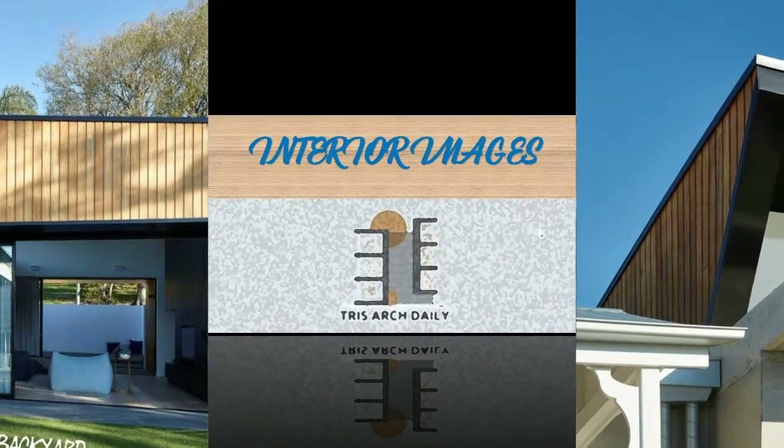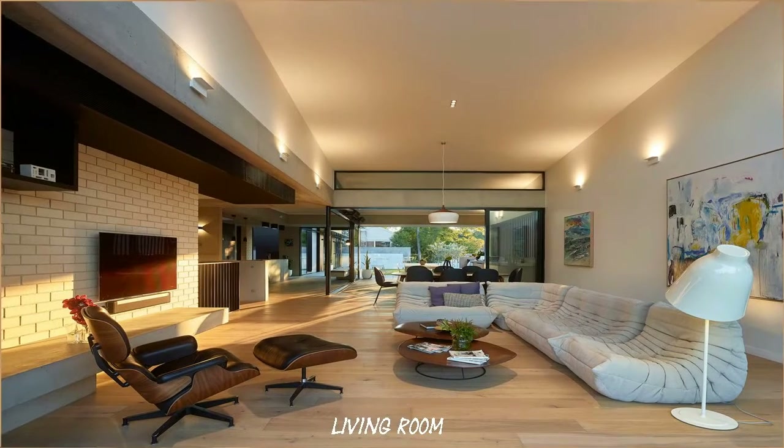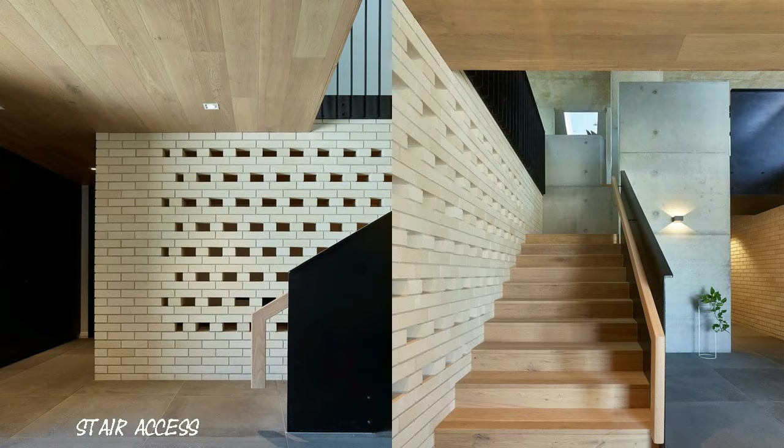To this end, a discreet contemporary pavilion was added to the north of the cottage, allowing the new work to create a false topography and permitting the main living spaces to flow out to the level garden. The result was a provocative outcome with a distinct juxtaposition between what was and what is.